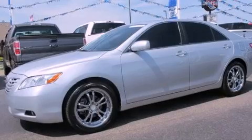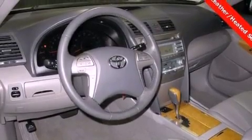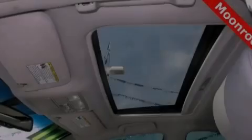All of the following features are included: a low-tire pressure indicator, a power driver's seat, cruise control, a CD player, and halogen headlights.